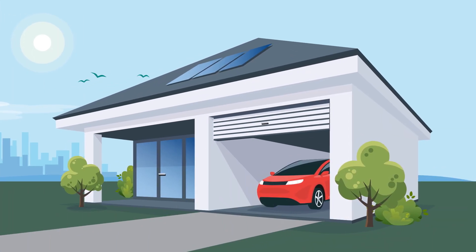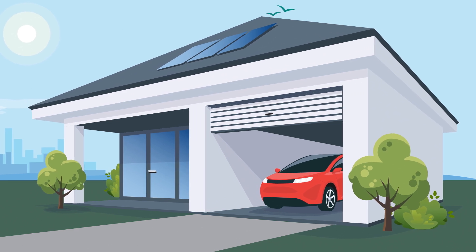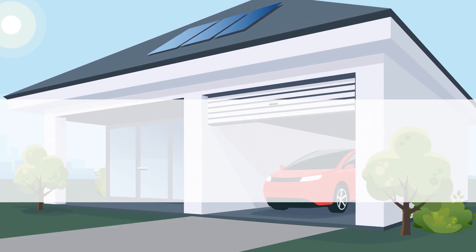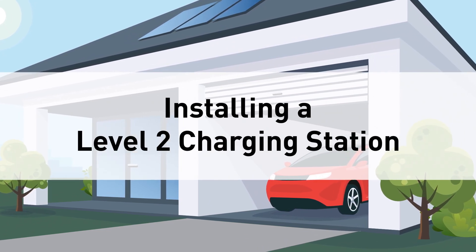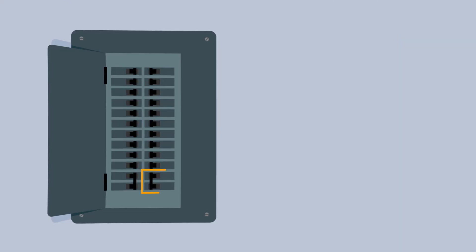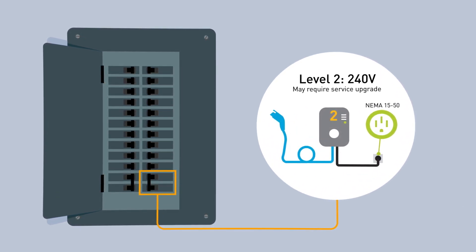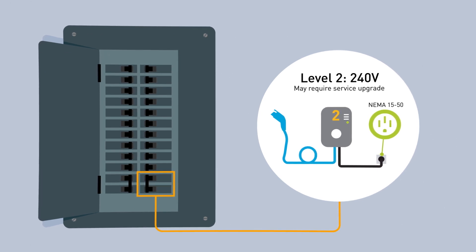For a Level 1 charging station, you can simply plug the charger into a wall outlet, but a Level 2 charging station requires installation from an electrician. To install a Level 2 charging station at your home, first talk to a qualified electrician to get an electrical assessment and determine whether your electrical panel has capacity for a Level 2 charging station, which requires a dedicated 240-volt outlet, similar to an electric dryer.